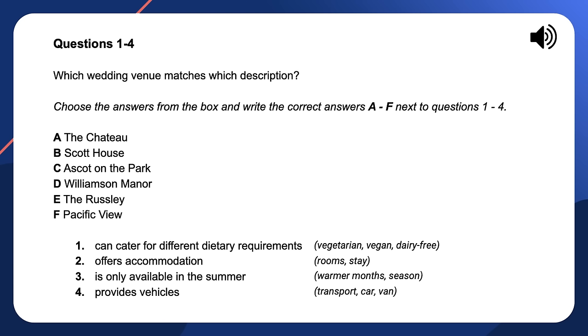Do any of them have rooms available for guests to stay over? Pacific View used to offer a honeymoon suite with a spectacular view of the coastline, but unfortunately they suffered considerable damage in the recent storms and that is not available at the moment. Williamson Manor has six double suites available for use by members of the bridal party, but there's an additional charge. There are going to be about 40 guests, so those places might be a little too large. What are the other options? There's the Chateau, the Rusli, and Ascot on the Park. The Chateau is closed over winter, spring, and autumn. Both the Rusli and Ascot on the Park are smaller, more intimate venues suitable for up to 50 guests.